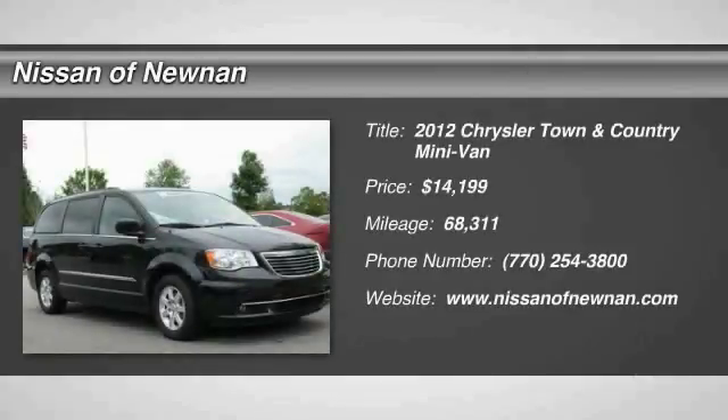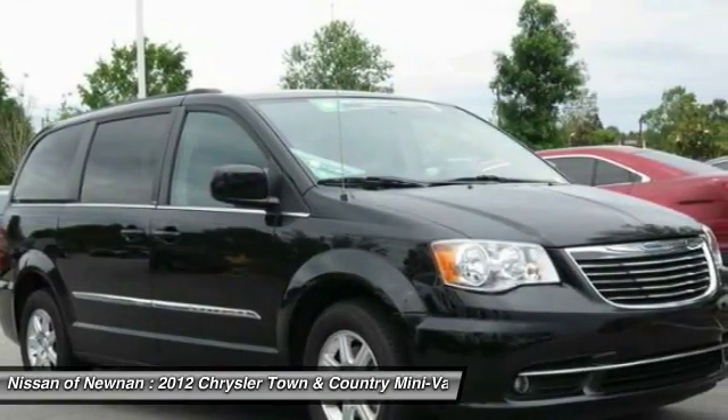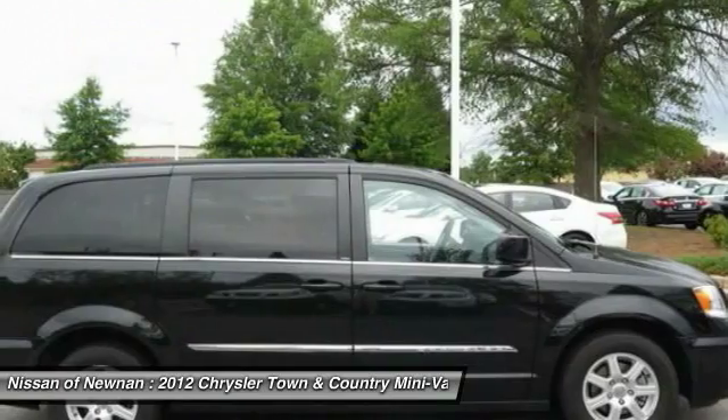2012 Town & Country. The Town & Country's V6 engine provides plenty of power, while still providing the fuel efficiency you look for in a vehicle.